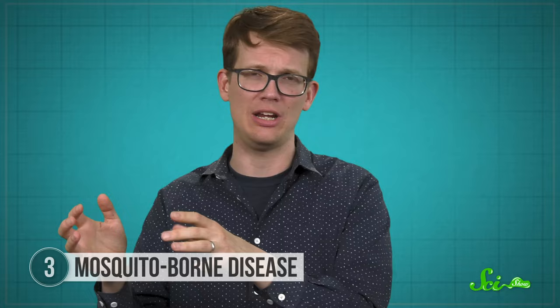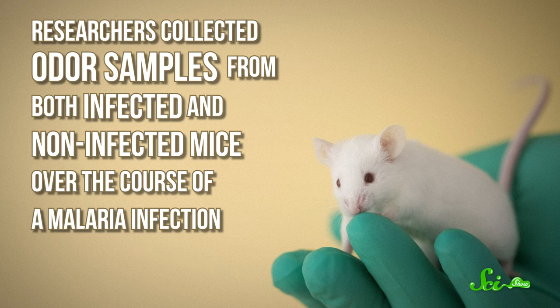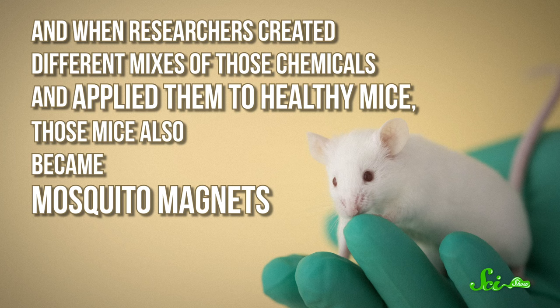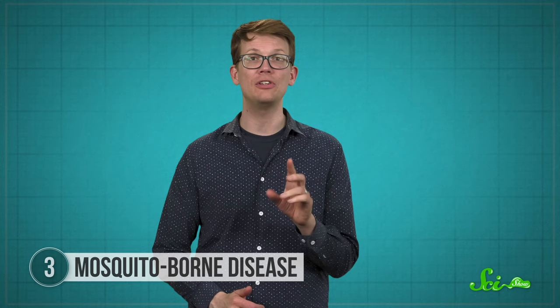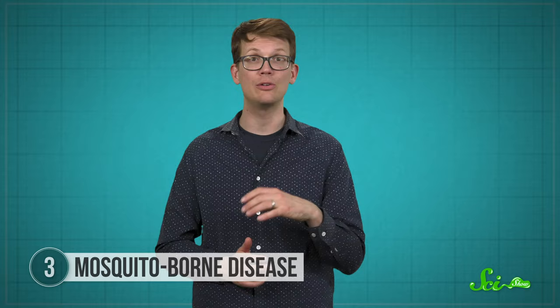Scientists think, ultimately, it comes down to odor. A 2014 study using mice backed up that hypothesis — researchers collected odor samples from both infected and non-infected mice over the course of a malaria infection. During the later stages, when the parasite is transmittable to new mosquitoes, the mice produced more smelly chemicals than in the early non-transmittable stages and were more attractive to mosquitoes. When researchers created different mixes of those chemicals and applied them to healthy mice, those mice also became mosquito magnets. The scientists identified the key attractants: 3-methylbutanoic acid, 2-methylbutanoic acid, hexanoic acid, and tridecane. Of course, this was in mice, so all the usual caveats about animal research apply — but it shows that infection-related changes lure mosquitoes in, and studies involving humans might be able to figure out exactly how.